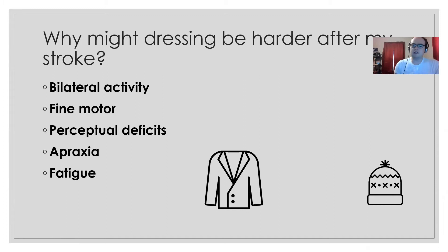Some of the reasons dressing might be harder after a stroke: it's a bilateral activity, which also makes it therapeutic because it requires focus on using both hands. It also requires a lot of fine motor skills for things like buttons, lining up zippers, small clasps, and shoes. And if you have perceptual deficits following your stroke, it can be harder to remember to dress both sides of your body or to find clothes you've laid out.